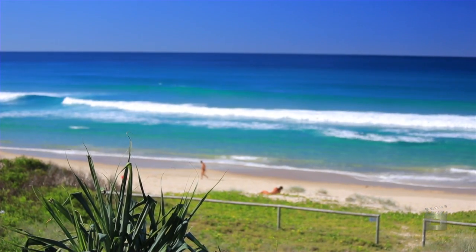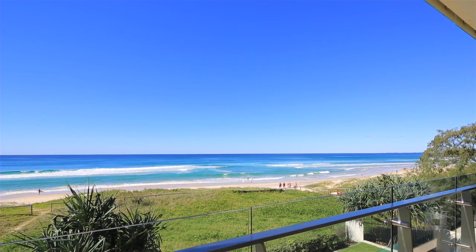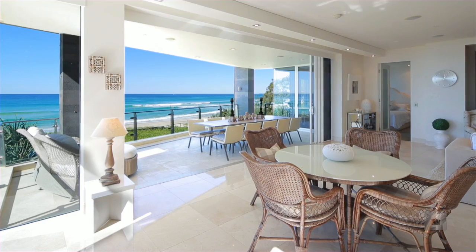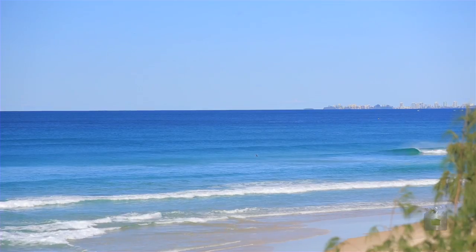From the moment you enter Alua and step out onto your own floor, you are greeted by beachfront ambience unmatched on the Gold Coast. Centre stage is an expansive balcony that creates an amazing indoor-outdoor transition of living, commanding an impressive panorama of the length of the Gold Coast beaches in both directions.